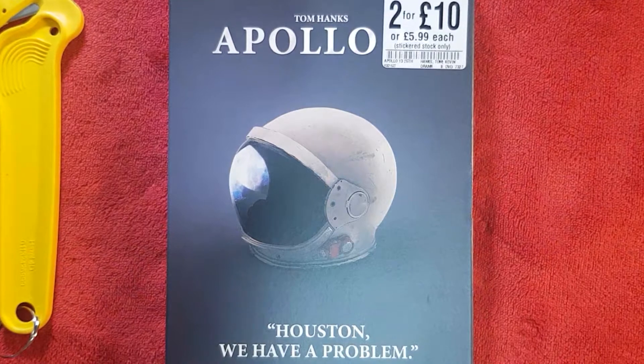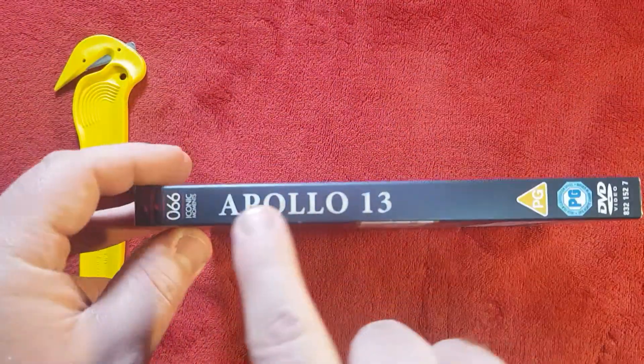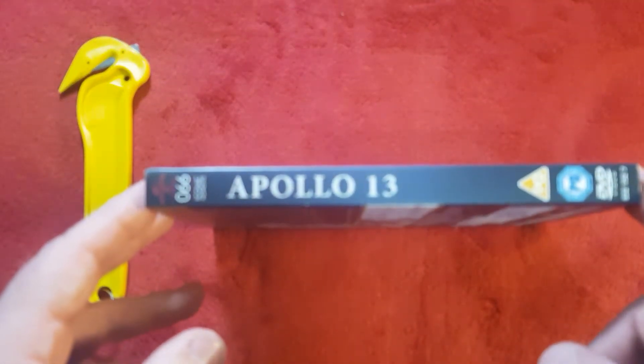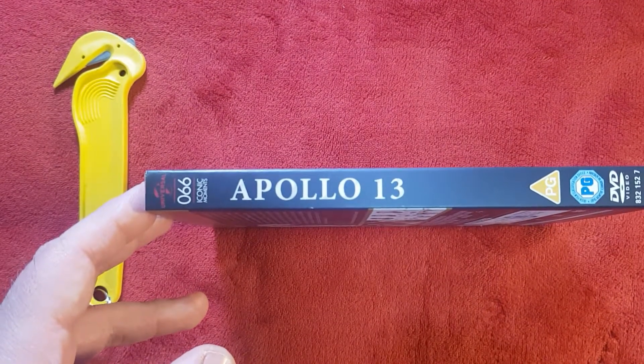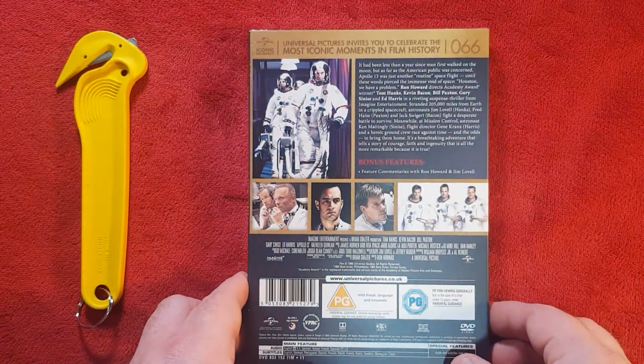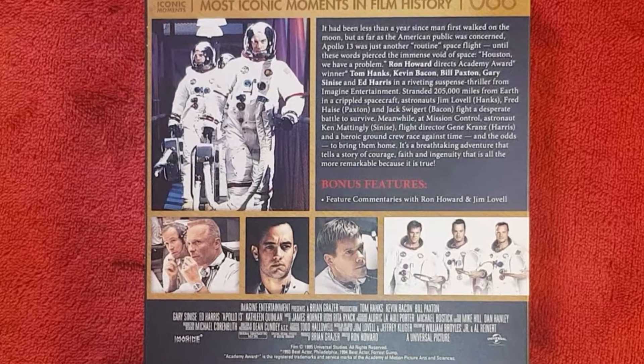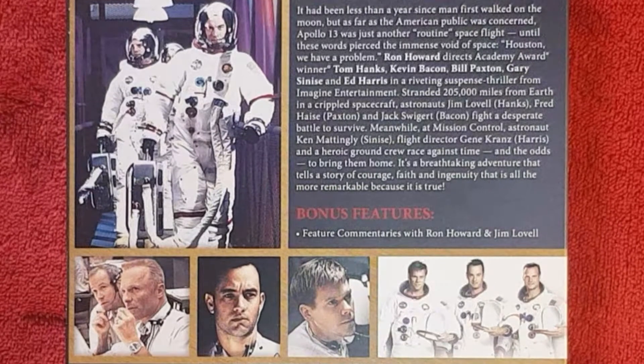"Houston, we have a problem" is quoted there — really nice design on the slip cover, I love it. Very nice color scheme and a nice print on the logo as well. On the back we have the usual blurb — feel free to pause and read. There are bonus features including commentaries from Ron Howard and Jim Lovell, and some images displayed below showing the main characters you'll see frequently on screen, nothing that spoils the movie.